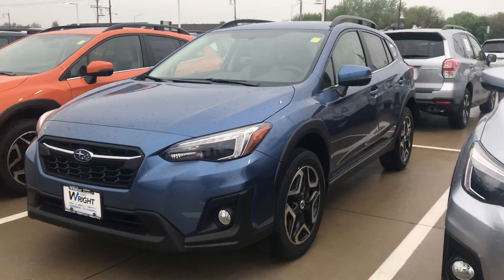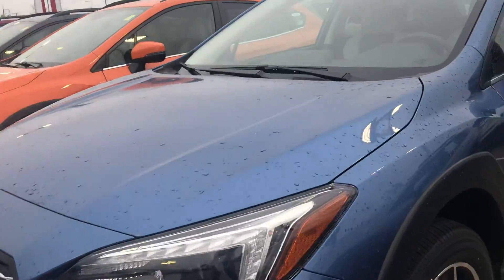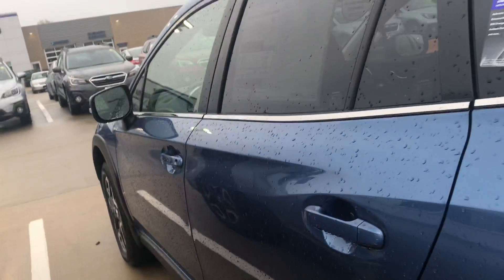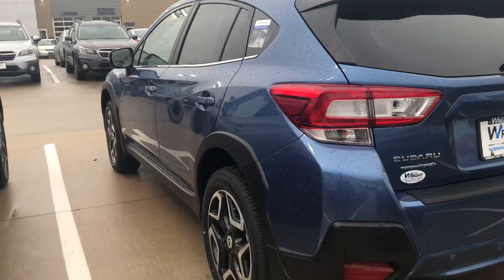Right now the one I'm showing you here is the quartz blue pearl. This one does have the LED headlights, and of course this is a limited, so you are getting leather in this vehicle as well. It is absolutely a beautiful vehicle.